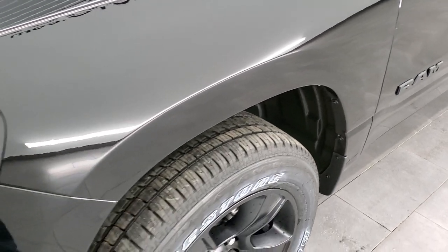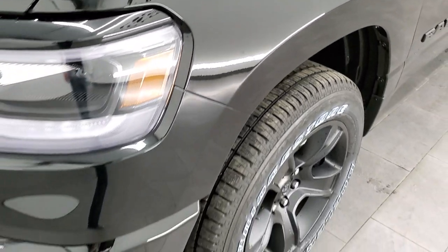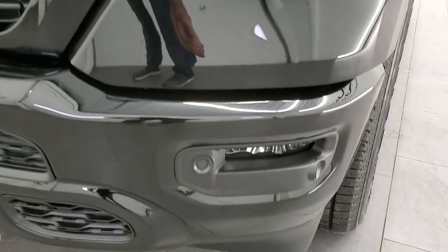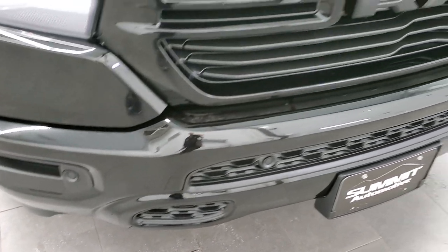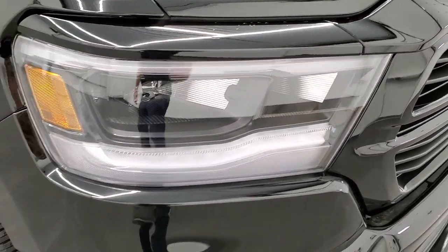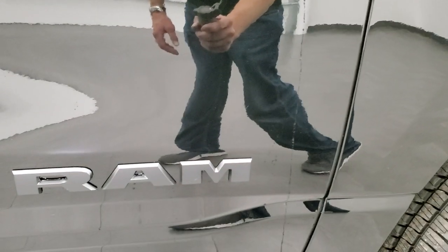Diamond Black has just a little bit of metal flake in it, which you can see if you have your HD capabilities on. You get LED headlamps, LED running lights, and LED fog lamps. Notice the painted front bumper, also part of the night edition package, along with the gloss black front grille, blacked out headlight bezels, and blacked out Hemi 1500 and Ram logos.